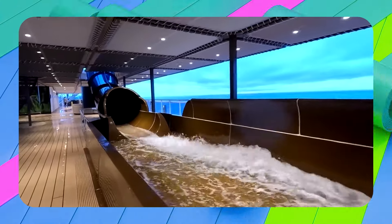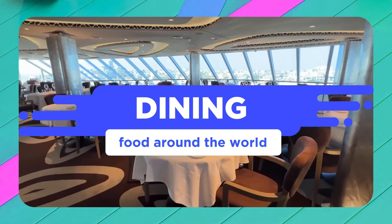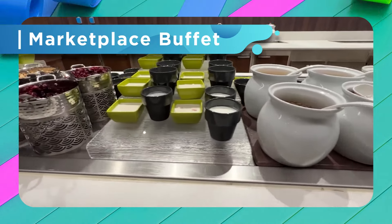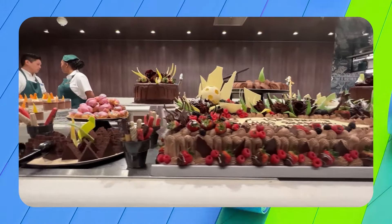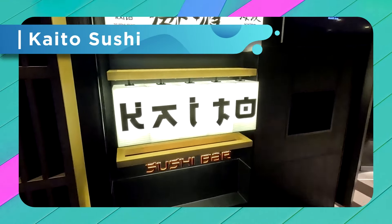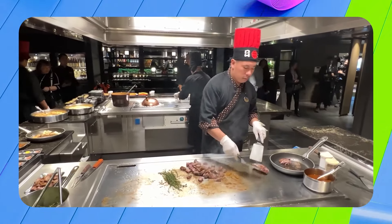Deluxe balcony rooms and above include the Aurea Experience, which provides discounts on dining and spa packages as well as access to special areas. The remaining staterooms are part of MSC Yacht Club, which includes 24-hour butler service, priority check-in and check-out, access to the thermal suite at the spa, a private pool, dedicated areas, and a multitude of discounts. Yacht Club room options include interior suites at 226 square feet, deluxe and grand deluxe suites at 269 to 463 square feet, the royal suite at 667 square feet with a 355 square foot balcony, and the owner's suite at 1,055 square feet with a balcony featuring a private whirlpool bath, outdoor living area, and panoramic glass wall.